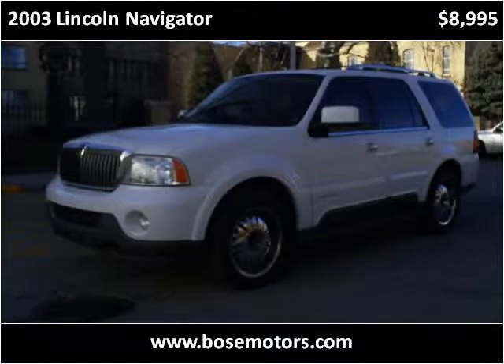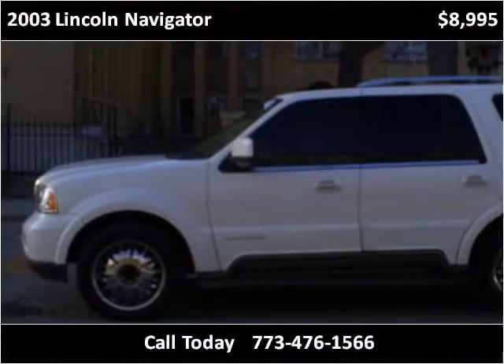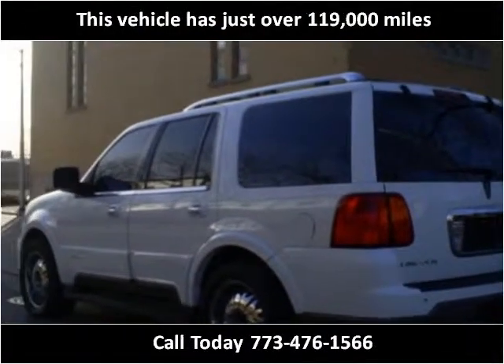This 2003 Lincoln Navigator is available from Bose Motors. This vehicle has just over 119,000 miles.